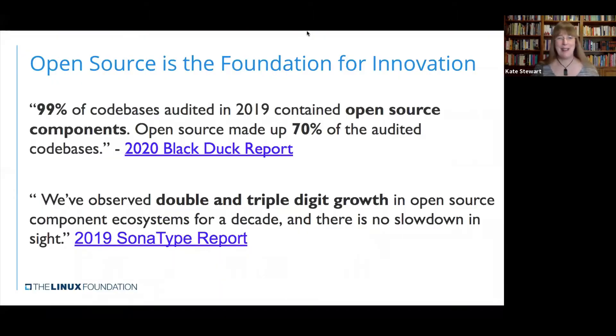I don't think it's any surprise to any of you that open source is the foundation for innovation. We've been seeing most code bases — pretty much all the software out there — does have some open source in it. From Black Duck's analysis this year, over 70% of their audited code bases actually are open source code bases, and from Sonata's work they've seen double and triple digit growth in open source components with no slowdown in sight. All you have to do is look at the number of repos up on GitHub — there's lots of components out there doing lots of really cool things, and that's what's fueling the innovation.